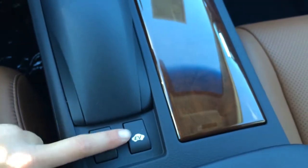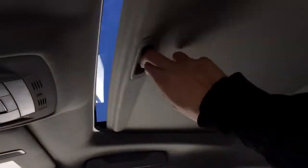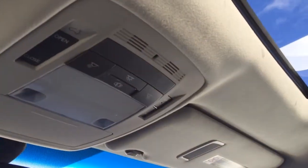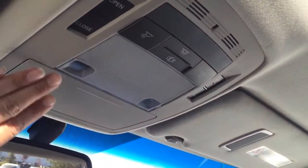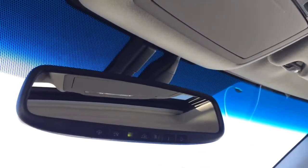You have your traction control off switch and EV mode. Heated and ventilated front seats with a coin holder beside it, and a lockable glove compartment. You have a power-tilt sliding sunroof with sunshade — controls are overhead. There's your lighting, sunglass holder, and auto-dimming rearview mirror with three integrated garage door openers.